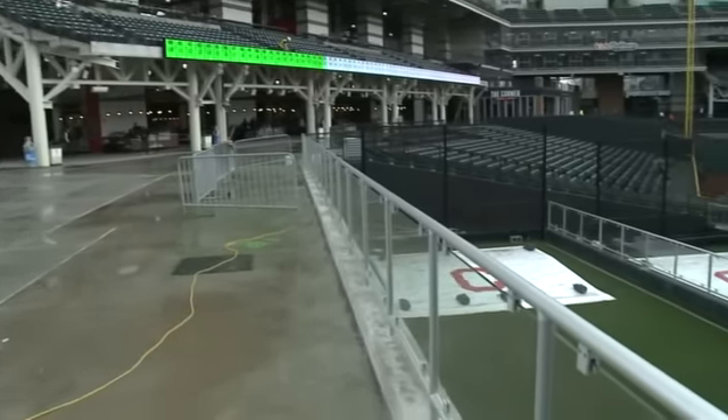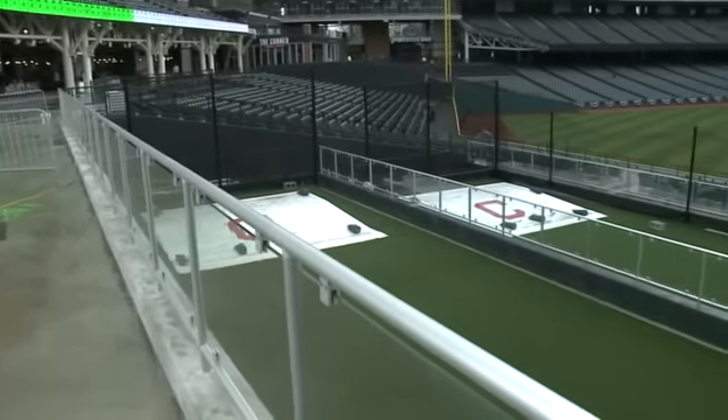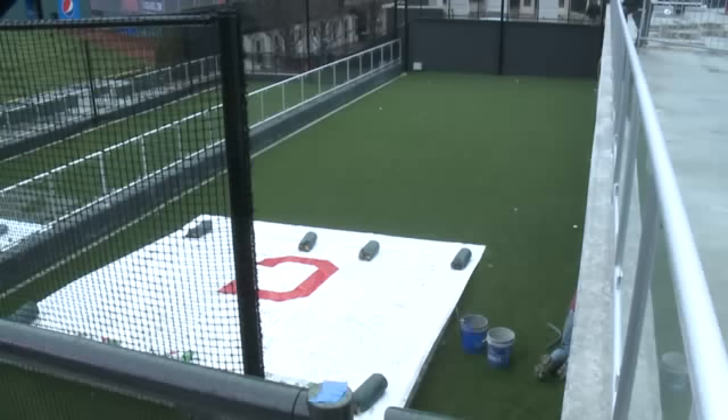The first things fans will notice when they walk in are the completely redesigned bullpens. They're unlike any park in the country. The fans are going to be able to see these guys warming up, and they're going to be so close to them — as close as 5 to 10 feet away — hearing the pop of the catcher's glove and being able to truly see how hard these guys throw.